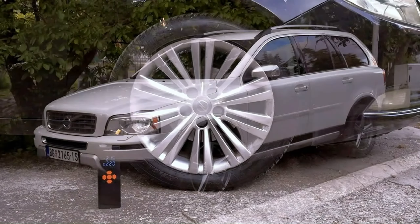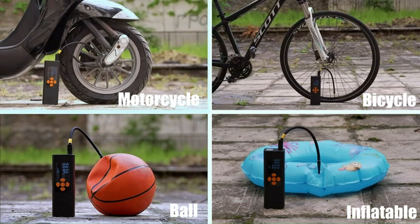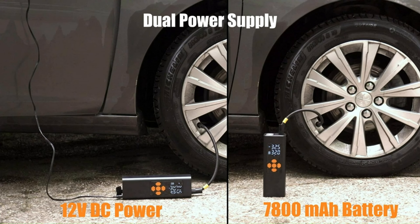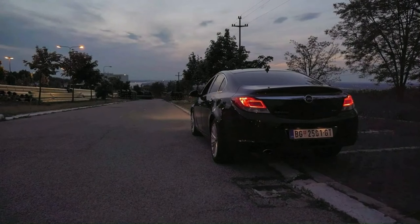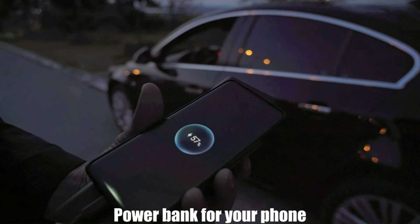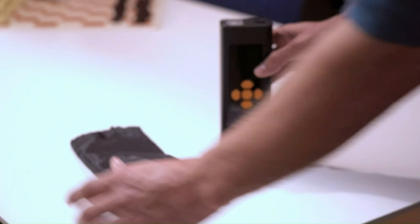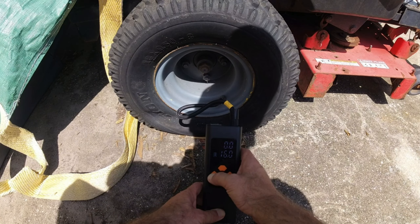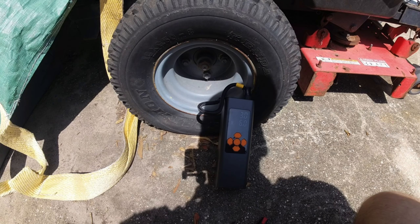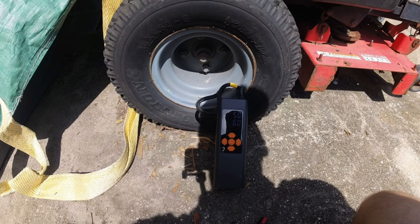Please note that the Pumptec inflator is not suitable for air mattresses and inflatable paddle boards. The real-time pressure display, accurate to 0.1 psi, supports customizable units in bar, psi, kPa, and kg/cm³. The auto-stop function halts inflation when it reaches the preset value, prioritizing safety and accuracy. It features a 7,800 mAh rechargeable battery and a 12V DC cigarette lighter adapter, and is charged using a Type-C interface.